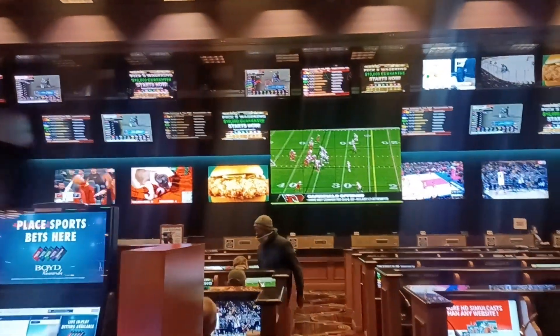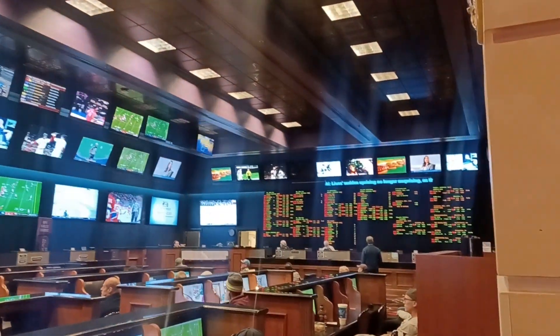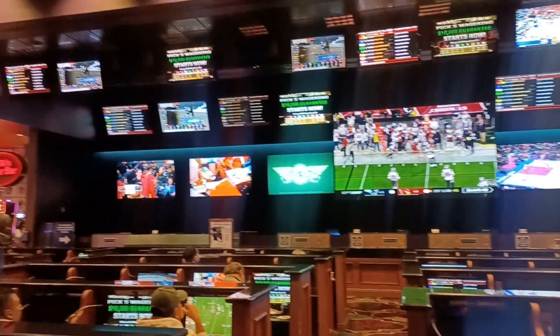This walks us right into the sports room — a mega sport room. If you're into sports betting, it's a good place to come and relax. Lots of TVs, lots of action.